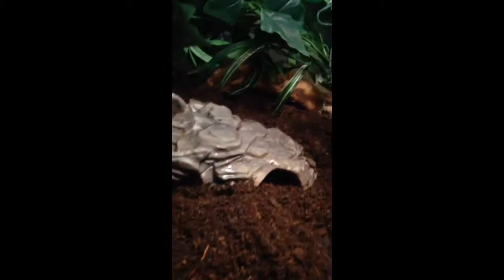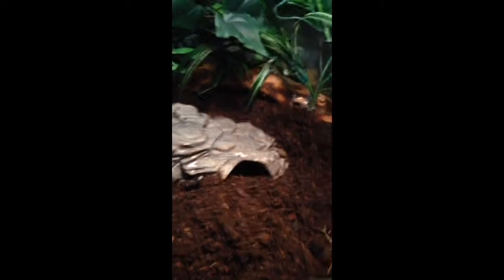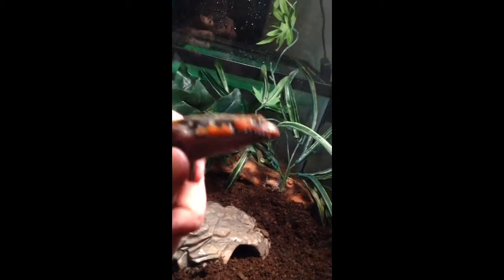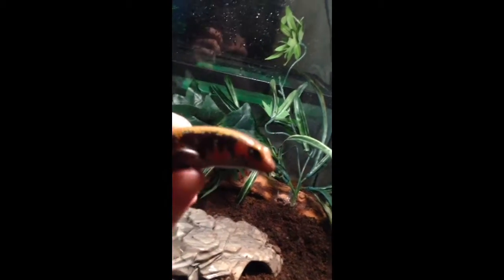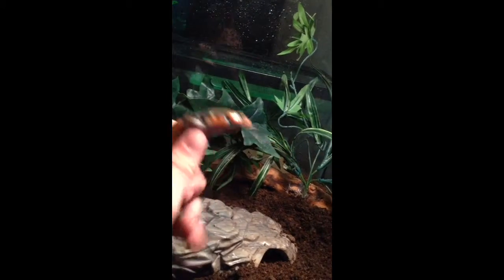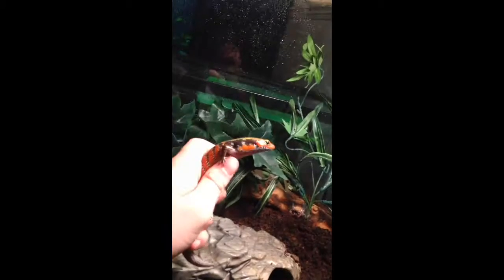She's kind of buried herself because that's what she does. There she is — you can see she's beautiful. You can see why they call them fire skinks because they've got that really bright red going down their neck. She's absolutely beautiful, about a year old. She'll only get a couple inches longer. That's Lexi the fire skink.